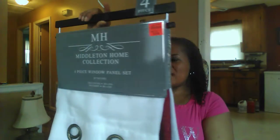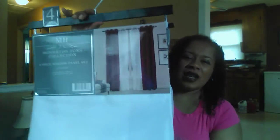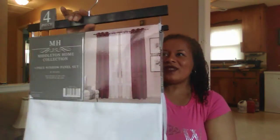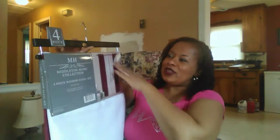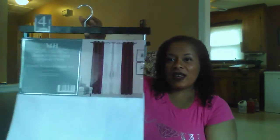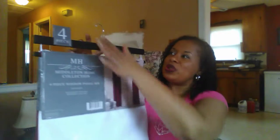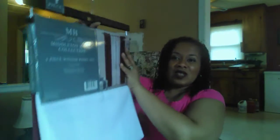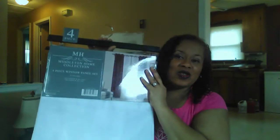We're going to be using this in the living room. It's like a satin material, and if you look on the back, that's how it's actually going to drape. I love it — it's just so elegant. The manufacturer puts it on a hanger and Ollie's displays it so you can just pull it out. That's what caught my eye.